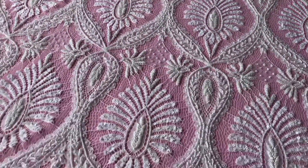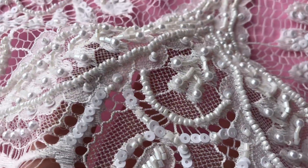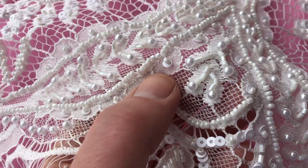The Rashal pattern has been extensively and heavily embellished with the most beautiful beads and pearls. There are some sequins too, as you can see there.